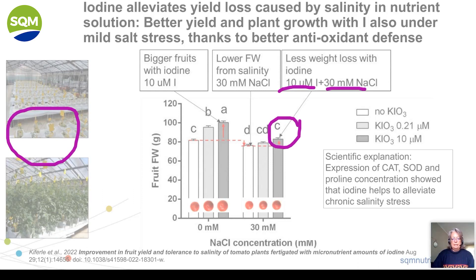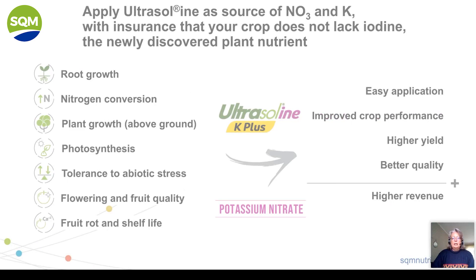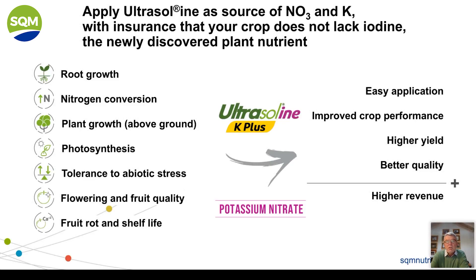I know it's a lot of information, but most of it can be retrieved through our website or we will be happy to share links to papers on this subject. Thank you for your attention. It's very clear that iodine is deficient in 90 percent of water in this country, so one can expect an increase in yield and quality with most crops.